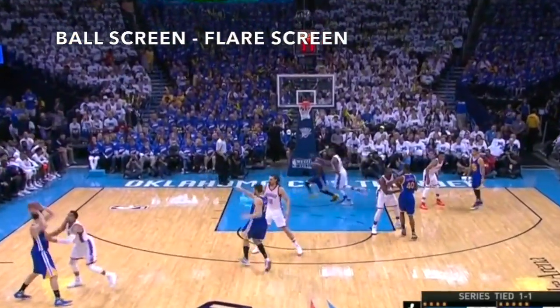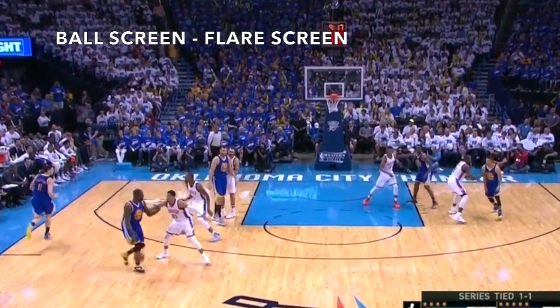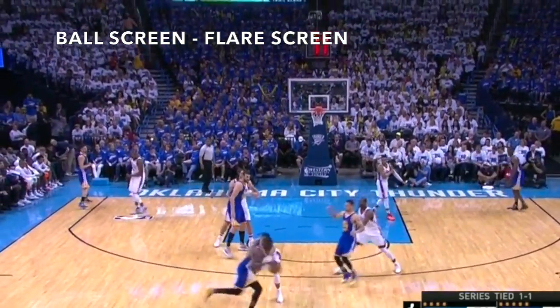In the 2016 Western Conference Finals, the Warriors attacked the Thunder's switching with this ball screen flare screen set for Steph Curry.